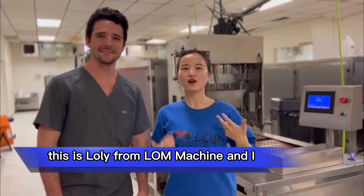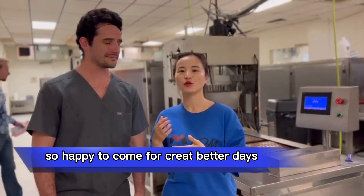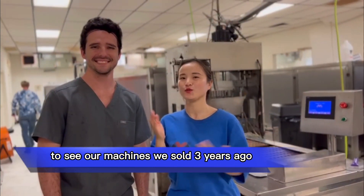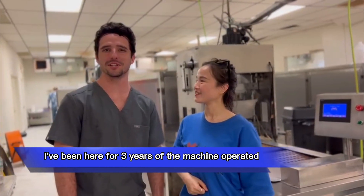Hello everyone, this is Loli from Long Machine, and I'm so happy to come to Gritty Bad Days to see our machines we sold three years ago. This is Gritty — Christian Richardson — I've been here for three years as a machine operator.